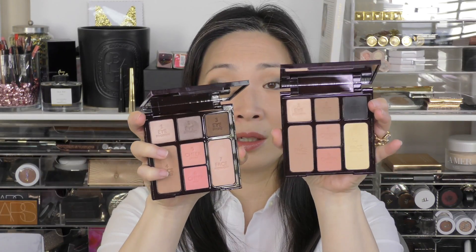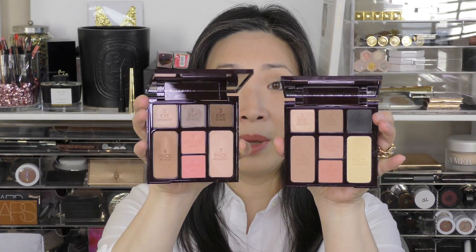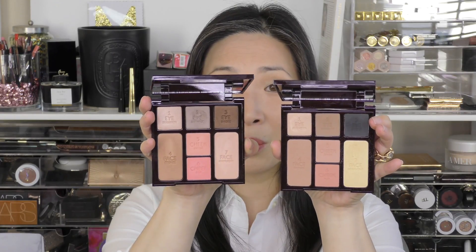Just for comparison's sake, let's go ahead and hold it up next to the Seductive Beauty, which was the second instant look in a palette she came out with. Here is Seductive Beauty and here is Smoky Eye. I liked the Seductive Beauty — I felt like the eyeshadows were pretty decent.